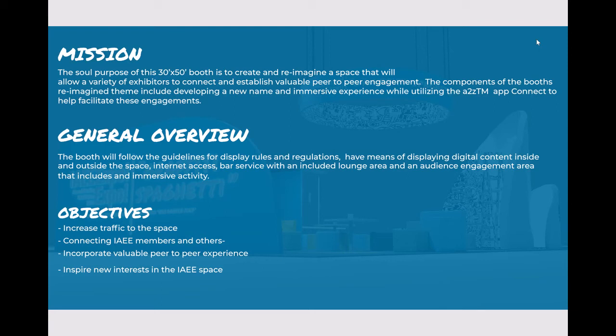My general overview: the booth will follow the guidelines for the display rules and regulations, have means of displaying digital content inside and outside of the space, have internet access, bar service with an included lounge area, and an audience engagement area that includes an immersive activity.